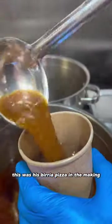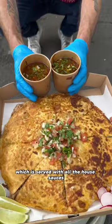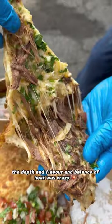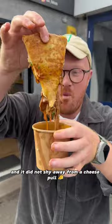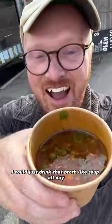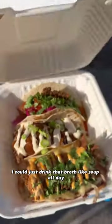This was his birria pizza in the making, which is served with all the house sauces and two pots of that birria broth. The depth in flavour and balance of heat was crazy and it did not shy away from a cheese pool, which made me very, very happy. Honestly, I could just drink that broth like soup all day.